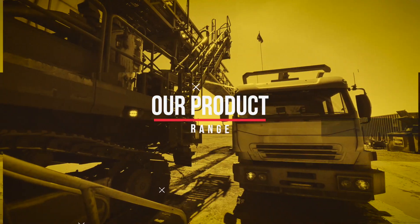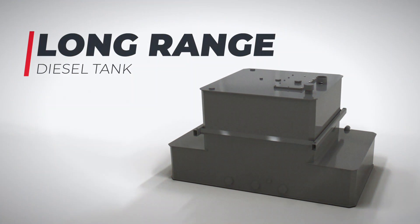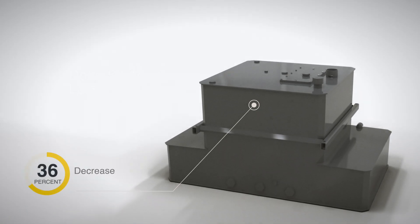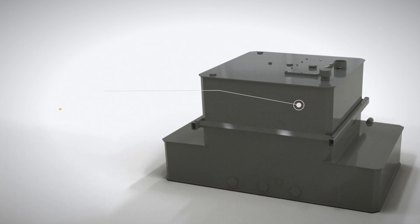Our range of products for your drill fleet includes the long-range diesel tank, which increases machine fuel capacity for a 24-hour refueling interval, decreased human intervention by 50 percent, and 50 percent fewer engine shut-off startup errors.